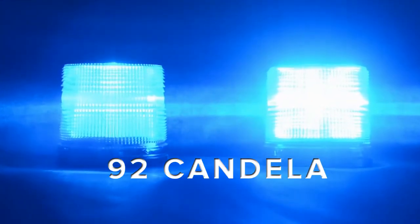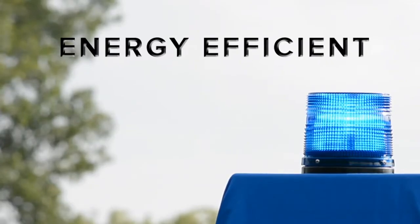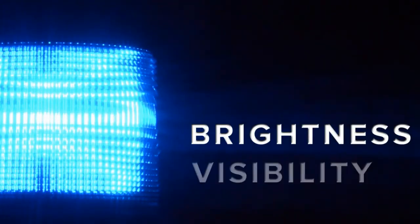At 92 Candela, the S1000 outshines other lights in the market by blazing bright even in intense sunlight and remaining energy efficient at maximum brightness. With 21 programmable flash rates and up to 375 flashes per minute, the S1000 is constructed for optimal brightness and visibility.